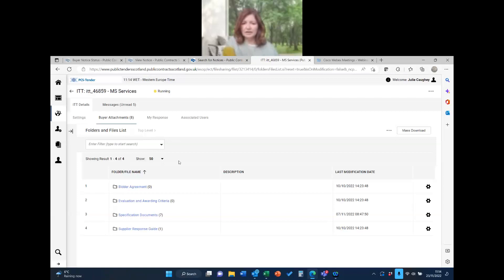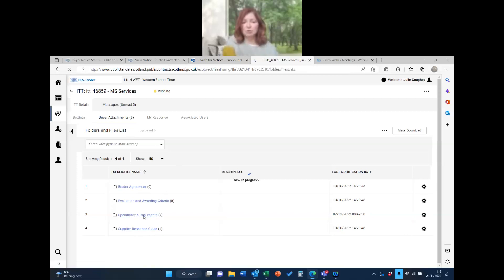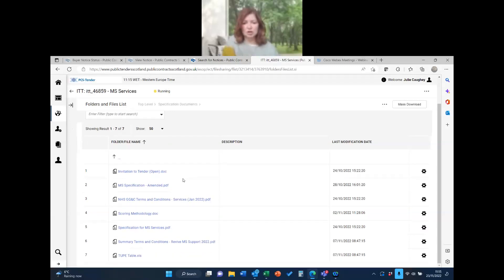You saw the warning about buyer document attachments — if you click on there you can see them all and how many are in each subfolder. There's nothing in some folders; one is just a standard guide about how to use PCST which you could download if you're new to it. The vast majority of documents — seven of them — are in the main folder. What I tend to do is open each one, download it, and save it in a folder.